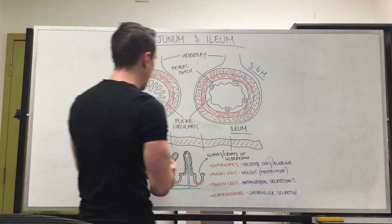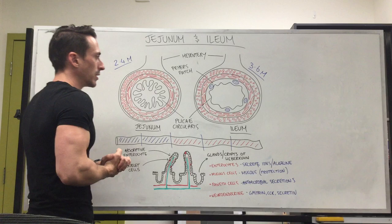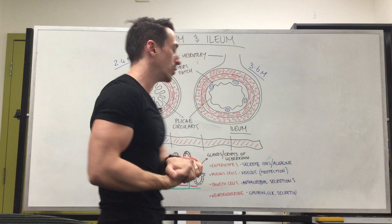The jejunum is 2.4 metres long, and the ileum is 3.6 metres long. Now if we take a look at the hollow inside — the lumen of these two tubes — there are some similarities and some differences.